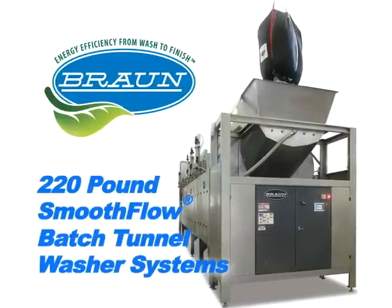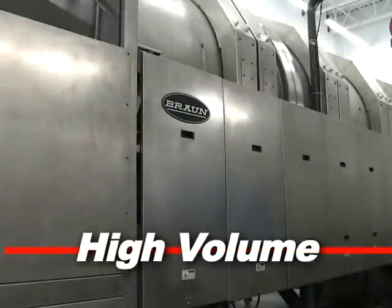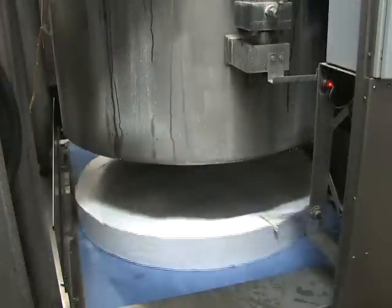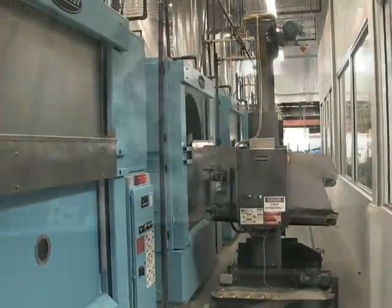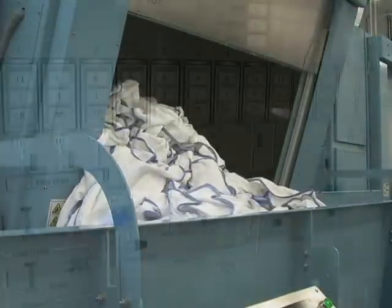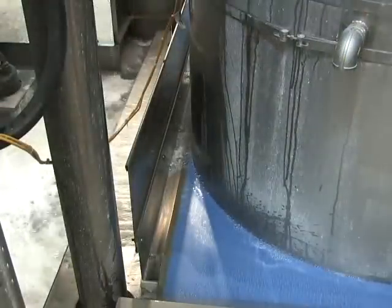Braun's 220-pound Smooth Flow Series batch tunnel washer systems are designed for high-volume laundry environments, exceeding clients' needs due to the dynamic capabilities built into each component of the system. Engineered with patent-pending technology, this system surpasses others in terms of reliability, maintenance, and efficiency.